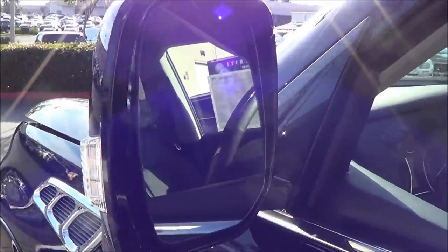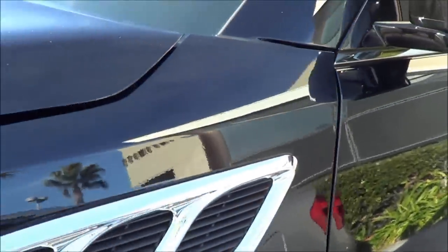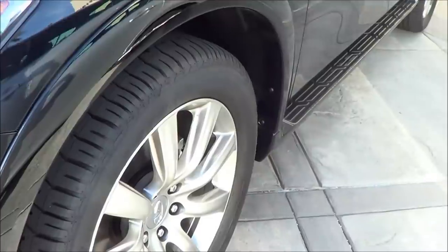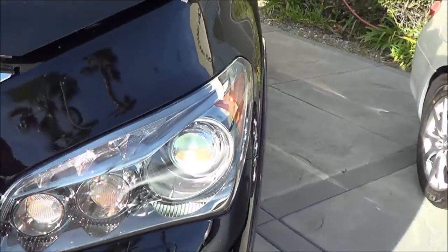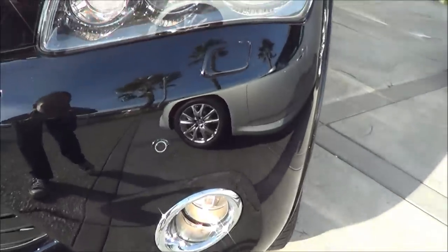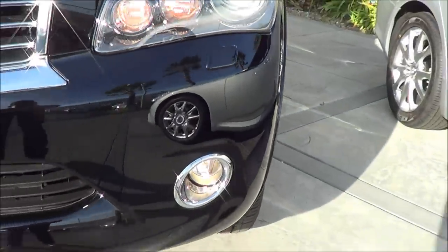Heated exterior mirrors with turn signal indicators integrated onto the mirrors. This motor is very silent — I can barely hear it running right now. HID headlights with halogen fog lights. You have headlamp washers as well, and front parking sensors.